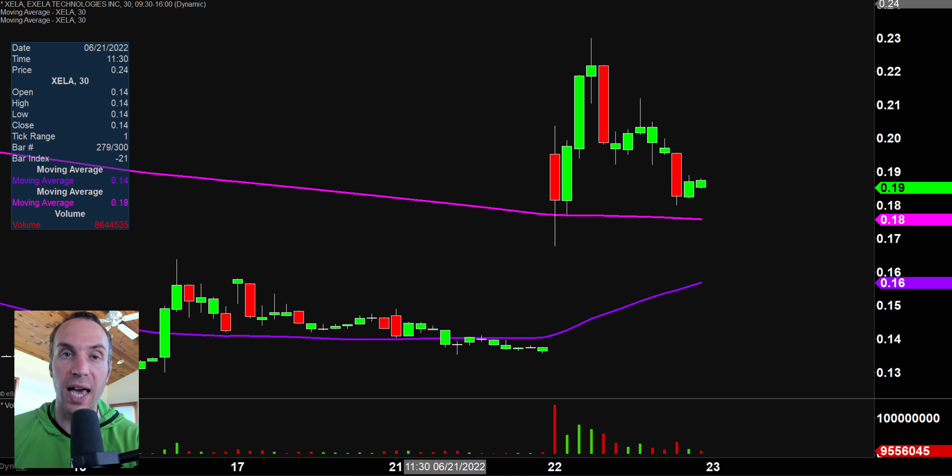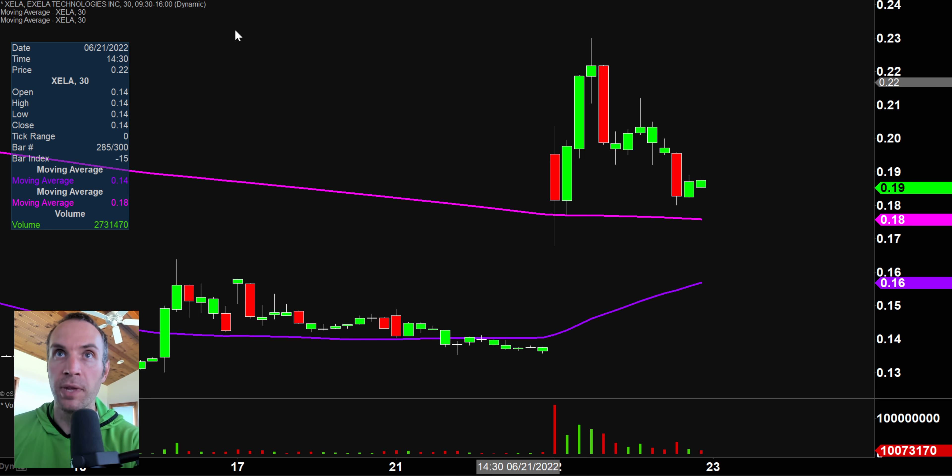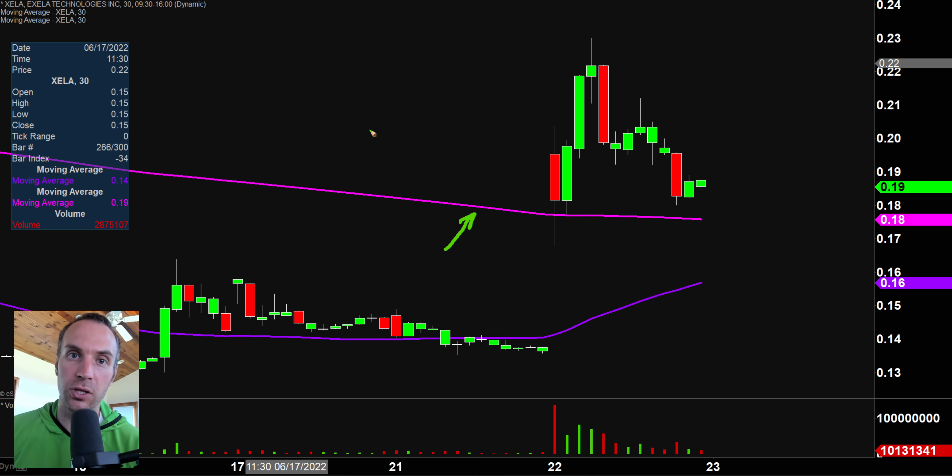Stock number one here is XELA, which is a penny stock with a whole lot of volume today — we're talking hundreds of millions of shares. You gotta like the volatility and the volume. With penny stocks, you definitely need volume if it's gonna be worth your time, and that showed up here. There are a couple of key levels to watch moving forward. The first level that sticks out is that pink line — the very well-known 200 period moving average, which has already behaved as support once. Current value is right around 17 and a half cents.